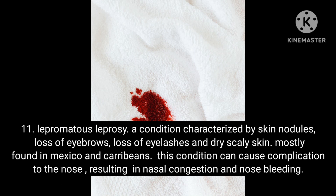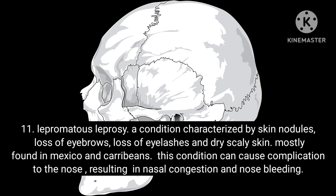Condition 11: Lepromatous leprosy. A condition characterized by skin nodules, loss of eyebrows, loss of eyelashes and dry scaly skin, mostly found in Mexico and the Caribbean. This condition can cause complications to the nose, resulting in nasal congestion and nosebleeds.